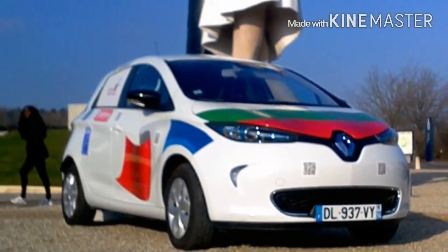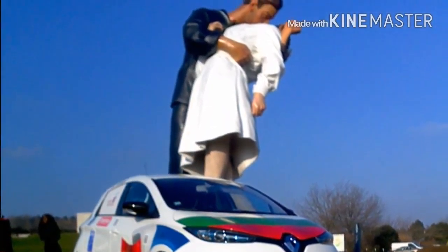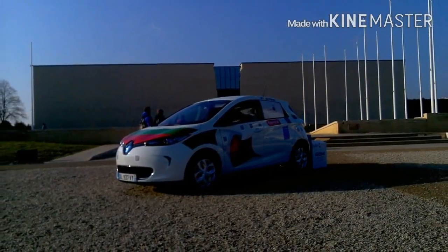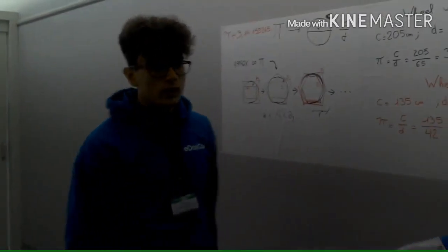We also showed the Zoe car to the visitors of the museum and gave them flyers about our activity. We did some math activities on the circular elements of the car. We'll see you soon. Thank you.